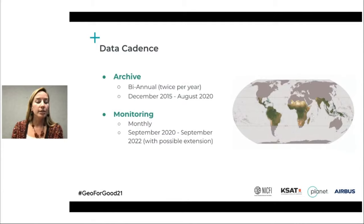I just want to touch on the two time periods of the data program. There is the archive term beginning in late 2015, which is a biannual — or twice-a-year — base map available for the full tropics. Then there's the monitoring term, beginning in September 2020, which is a monthly cadence. So every month, the full tropics is updated in high resolution for all of the program's participants.